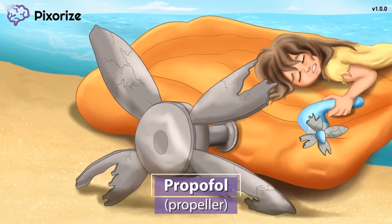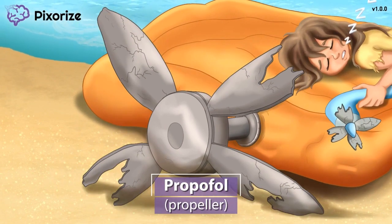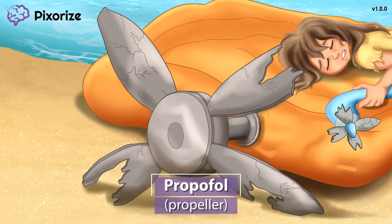Our hero has been stranded at sea after the propeller of her raft broke. This propeller is our memory anchor for the drug Propofol — propeller for Propofol. So if you see Propofol in your patient's drug list, just think back to this propeller to enter the mnemonic scene.